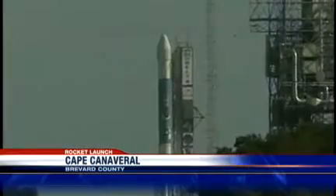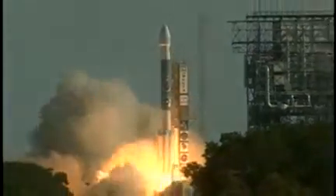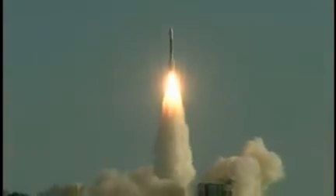It's the ninth Delta to fly in this busy year for launches at the Cape. The only delay was a short five-minute wait to avoid a collision with orbiting space junk overhead.